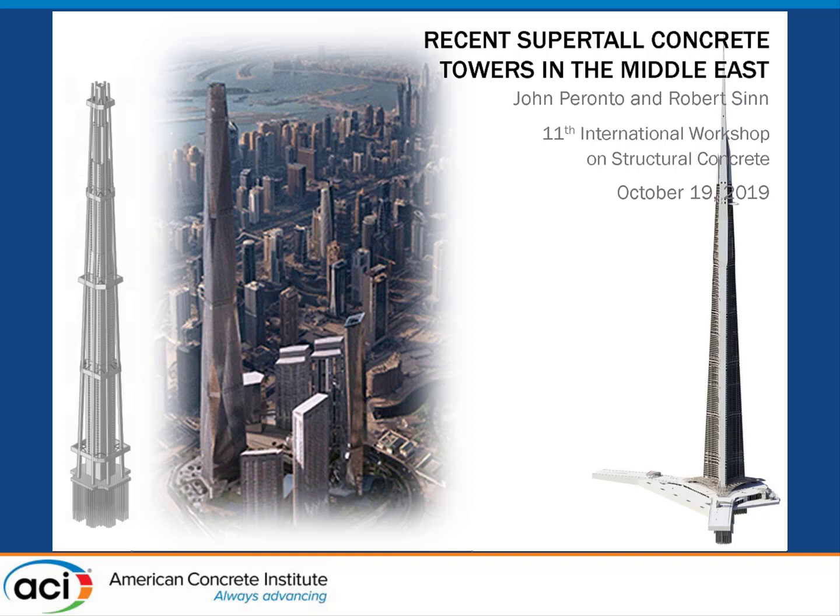Next, we have Bob Sin and John Paranto, both principals in Chicago's office of Thornton Tomasetti. Bob and John are members of the ACI Committee 363 on high-strength concrete and have significant experience in designing structures for many tall buildings, both in the United States and internationally. The title of their presentation is Recent Super-Tall Concrete Towers in the Middle East. Please welcome my best friends.